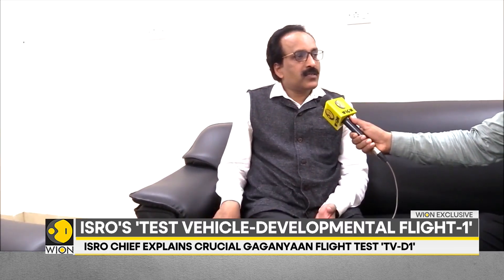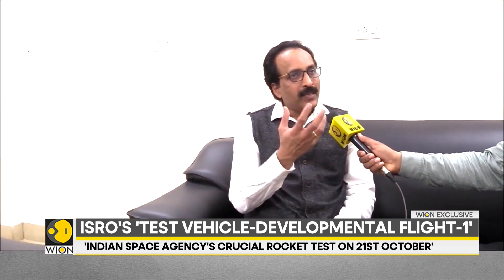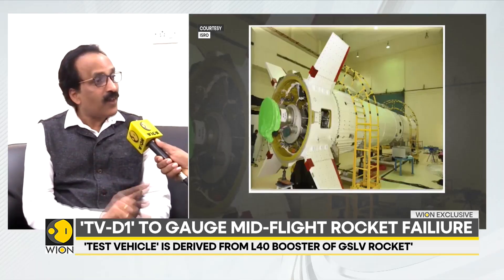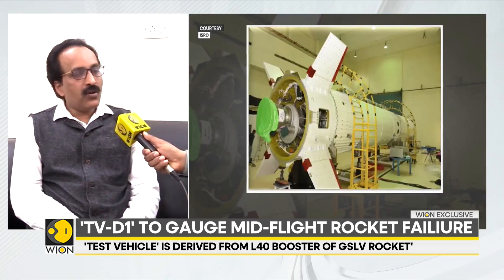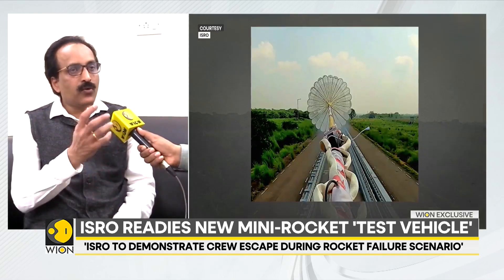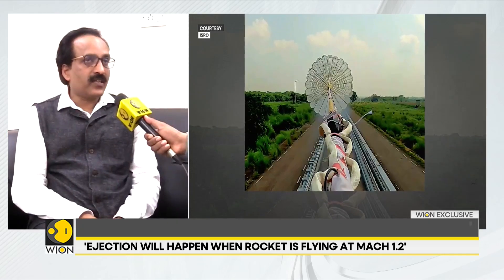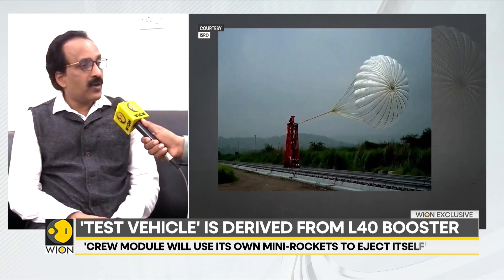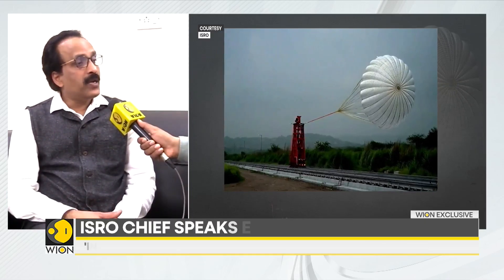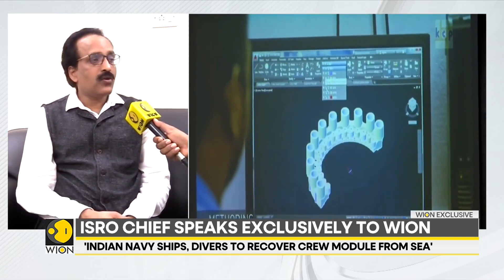The crew escape system is a complex system in which we have a method to identify a potential failure that's going to happen in the rocket — not after failure, but imminent failure, we call it. You must detect that and must take action to move the crew away from an exploding vehicle, far away so that it doesn't affect them. There are so many issues: the blast wave will come, the flame will engulf them, the systems will be damaged, and it will fall in the sea together so you cannot save them.